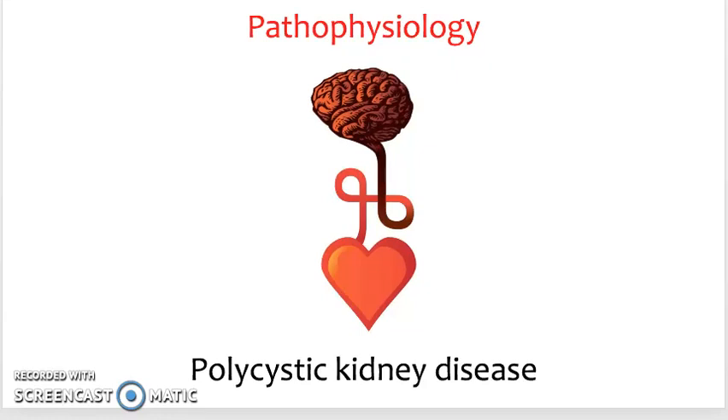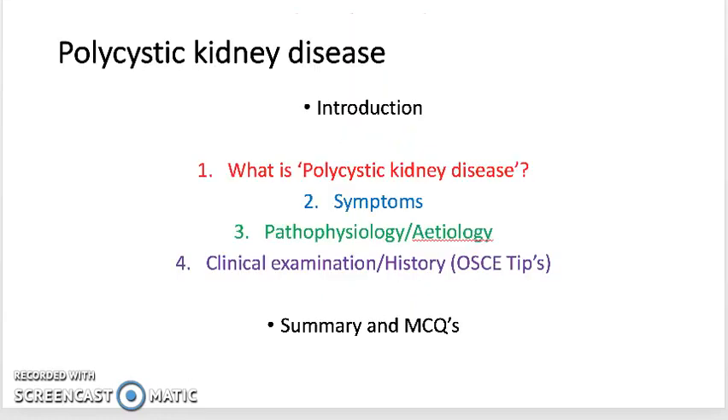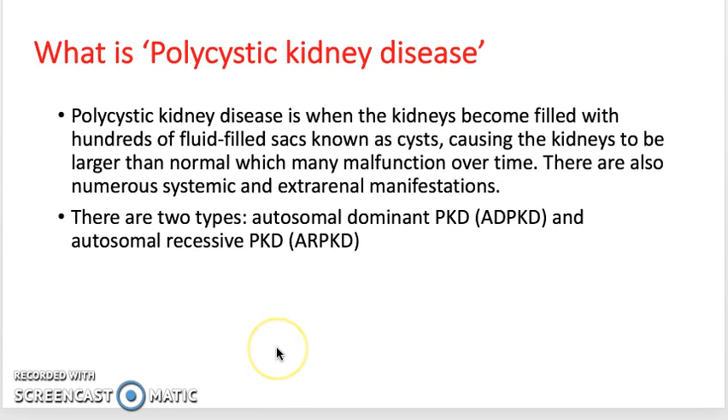This is a video on polycystic kidney disease. Polycystic kidney disease, or PKD, is a congenital condition where the kidneys are filled with hundreds of fluid-filled sacs, known as cysts, that cause the kidneys to be larger than normal.